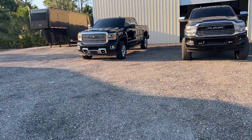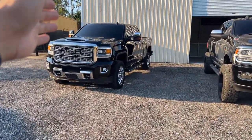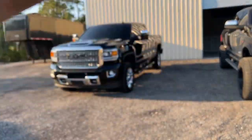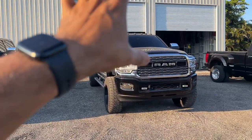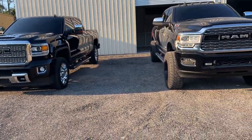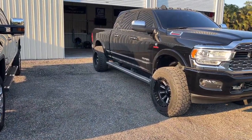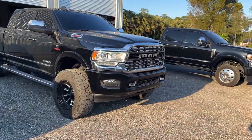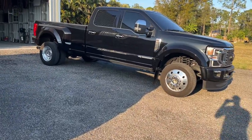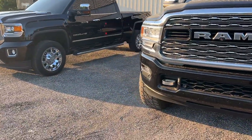Let me introduce the trucks. This is an '18 Denali 2500 — I haven't lifted it or anything. This is a 2020 3500, both single rear wheel. I got the mega cab on the 3500 because I knew I had the '21 F450 to my right, which only comes in dual rear wheel. I have the F450 to tow my big race car trailer.